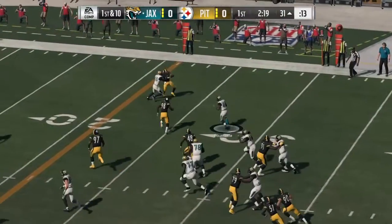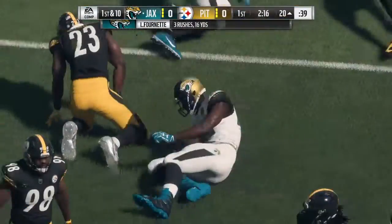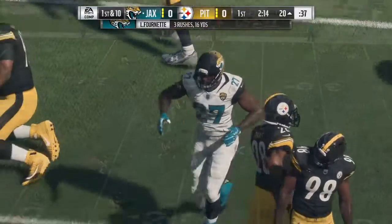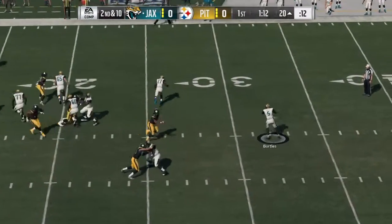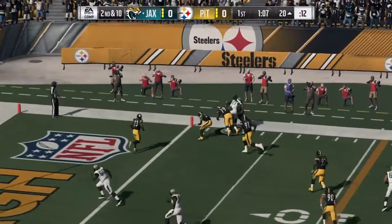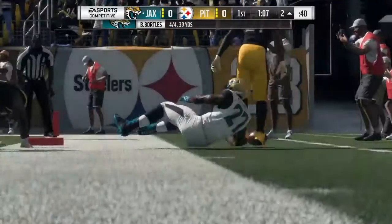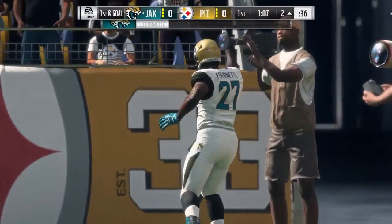Bortles on the give to Fournette. Fournette fighting through, and a big tackle there as the defender runs right through it. Good recognition on that play to hold him to no gain. Throwing now is Bortles. He'll set up the screen to Fournette. First down, Jacksonville — the passing game looking sharp on this drive for the Jags.